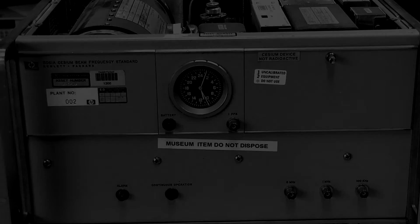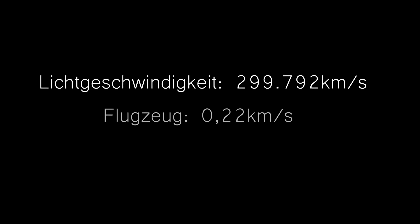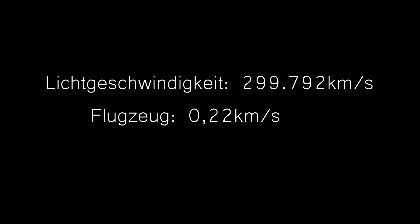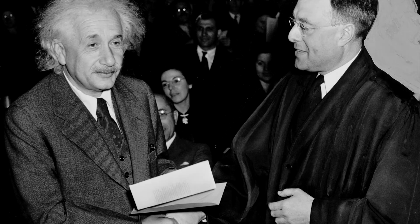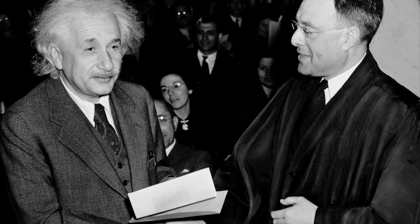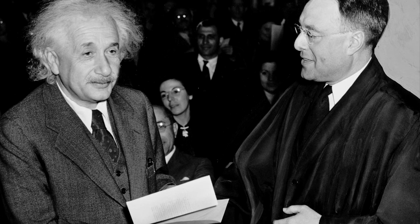Zwar nur einige Milliardstel Sekunden, aber im Vergleich zur Lichtgeschwindigkeit fliegt ein Flugzeug auch vergleichsweise langsam. Wären die Wissenschaftler deutlich schneller geflogen, beispielsweise in einem Raumschiff, wäre die Zeitdifferenz größer gewesen. Von der Zeitdehnung sind alle Prozesse im bewegten System betroffen: ein fahrendes Auto oder die ISS, Satelliten oder die Erde selbst, die um die Sonne kreist.